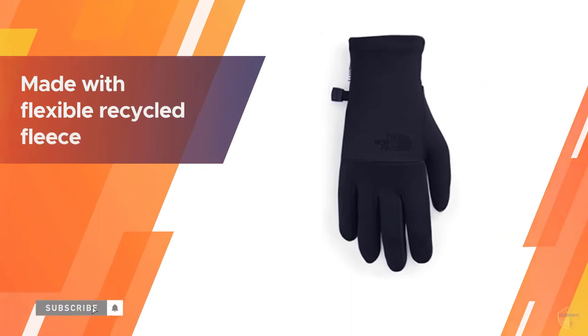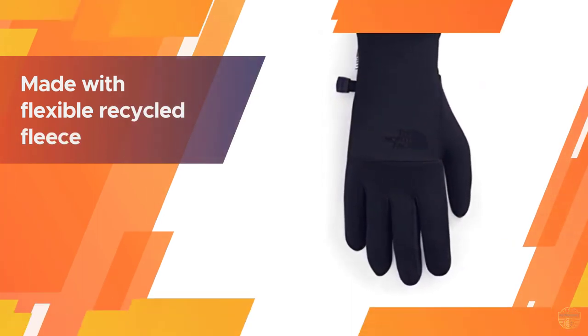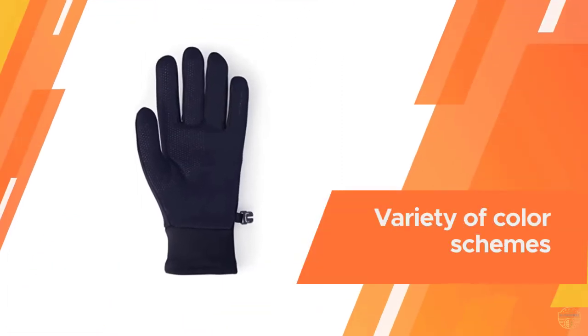Although these gloves are designed with outdoor activities in mind, they're also perfect for casual wear, protecting your hands even when you're not running. The gloves come in four sizes — extra small, small, medium, and large — and in a variety of color schemes.